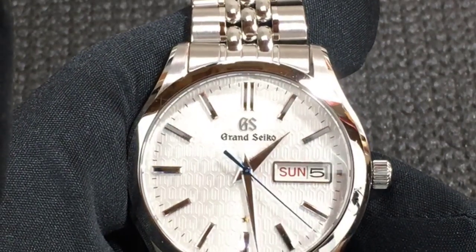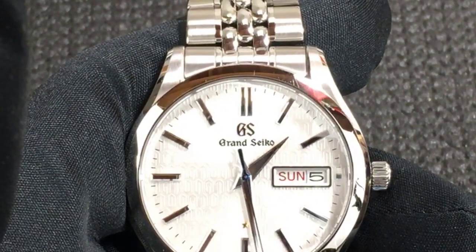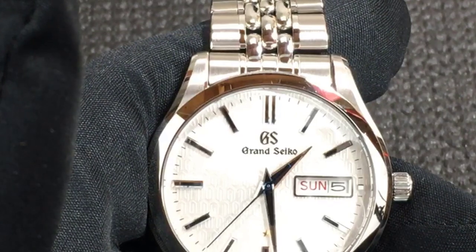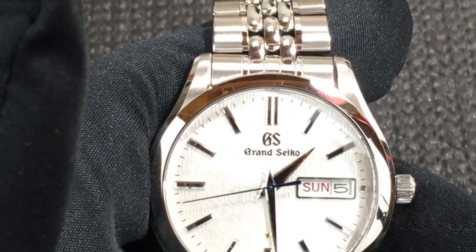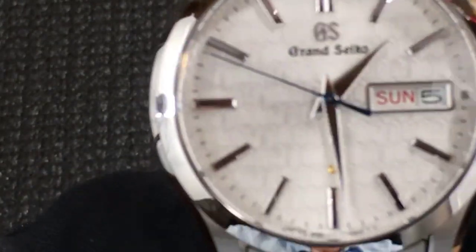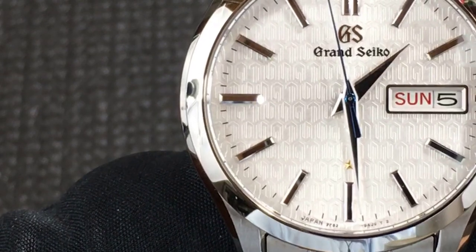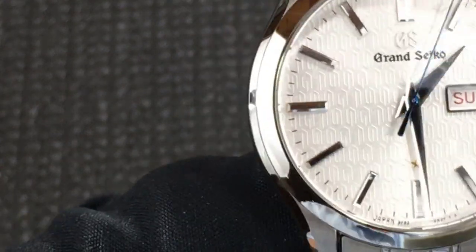In 1993, the first Grand Seiko 9F quartz caliber — the 9F83 — was released. It had many advances for the time, including hands as long as those on every other Grand Seiko watch, an instantaneous calendar change, and enhanced durability and reliability. These features were possible due to, among other things, a backlash auto-adjust mechanism to eliminate any shuttering of the second hand, a twin pulse control system to deliver increased torque, and a special construction to minimize the risk of dust contacting the gear train and stepping motor.